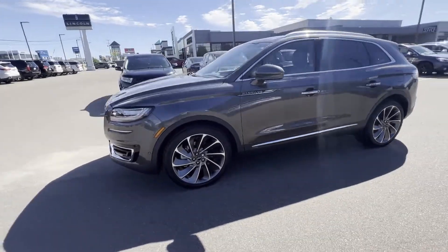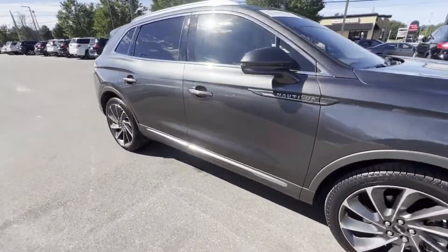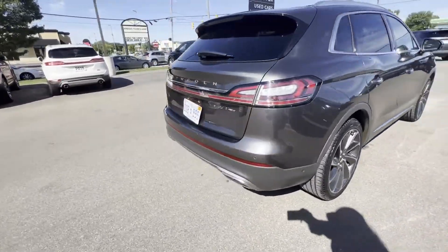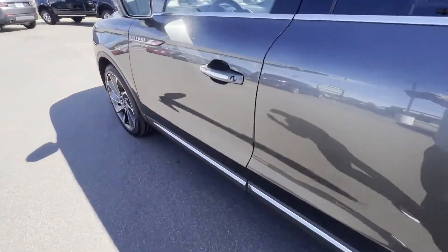2019 Lincoln Nautilus with less than 27,000 miles on the odometer. This SUV offers space as well as power and performance you won't be able to pass up on. Extra features include cross-traffic alert, lane keeping assist, side view mirrors with turn signals, and lane departure warning.